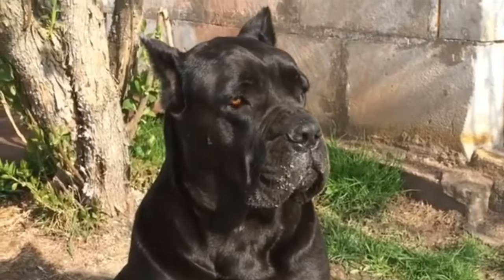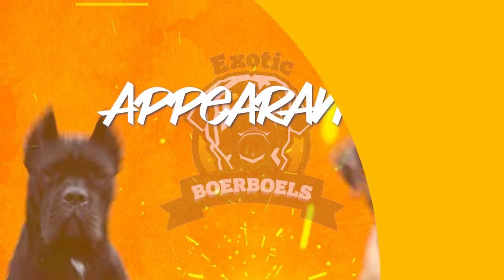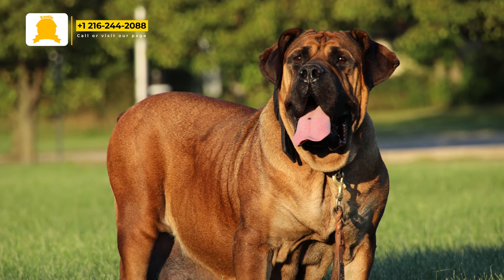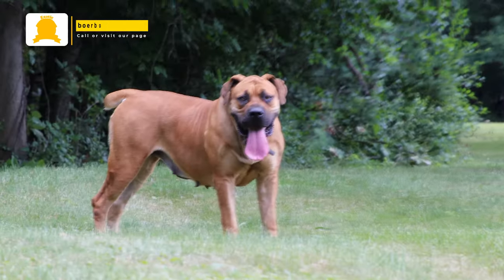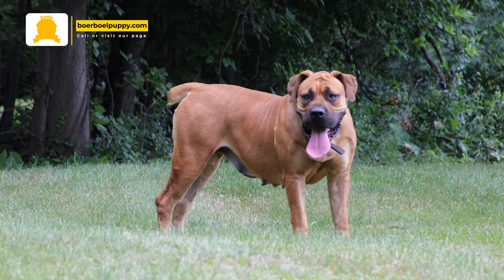There are several differences we need to know between Borbos and Cane Corsos. First is their appearance. Borbos can weigh 150 to 200 pounds, while Corsos can only weigh 90 up to 110 pounds. This makes Borbos 50% to 100% larger than a Cane Corso.